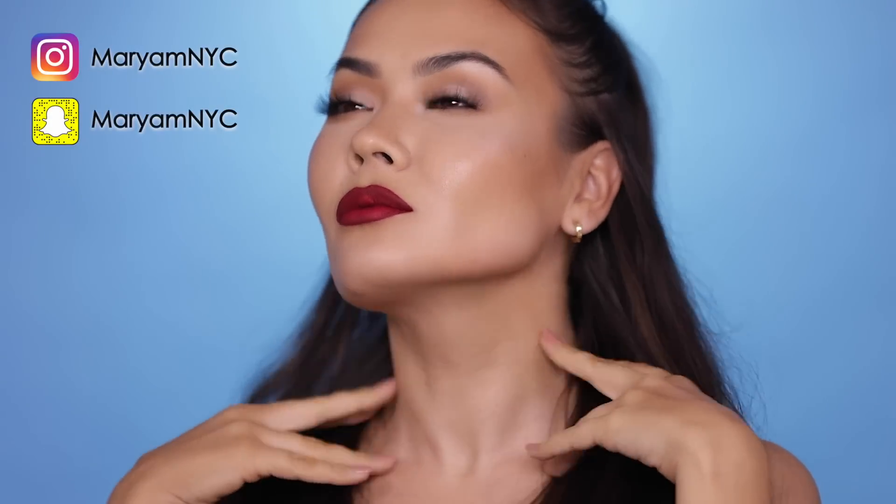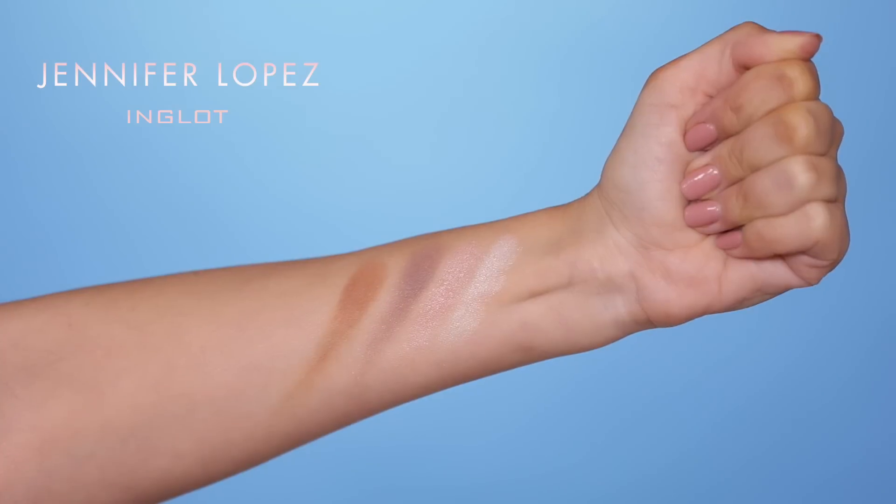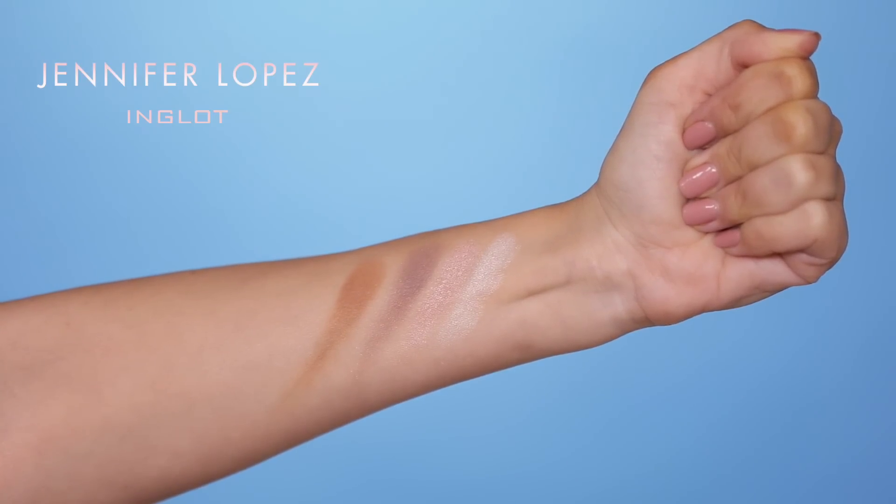Hey guys, welcome to my channel, I'm Maryam. I am so excited today — I am doing a first impressions review of the new J.Lo x Inglot collection. I'm starting with the limited edition Freedom Palette, which just launched on the 17th, the day of the pre-sale. The entire collection launches on the 26th and has so many different products. If you like this video, remember to subscribe, comment down below, and leave me a thumbs up!